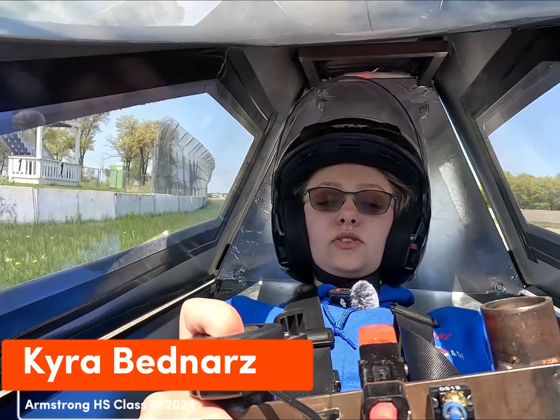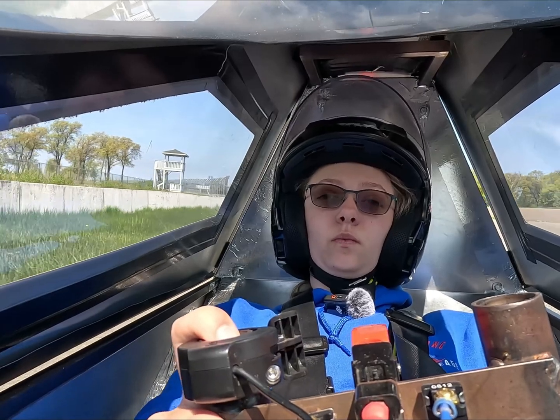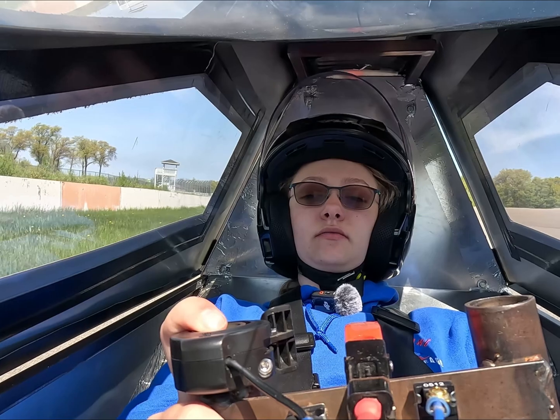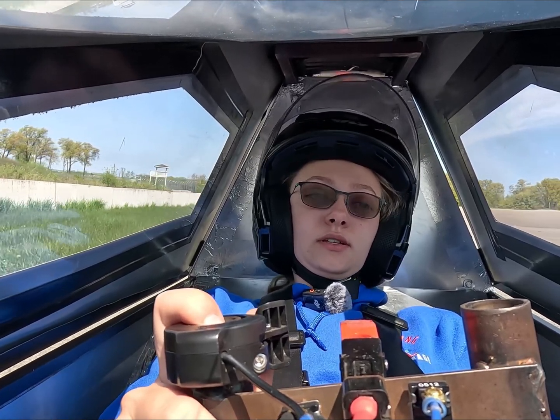All right, so the super quick rundown of what super mileage is — I'm currently driving a super mileage car, a prototype battery electric car. This is a small car; it's got three wheels, it's maybe two feet wide and eight feet long. It's not very big.